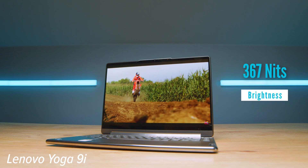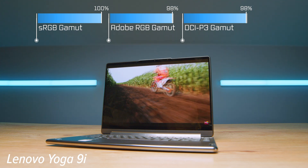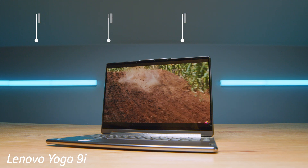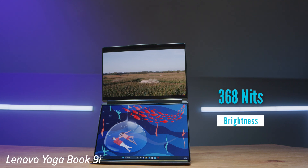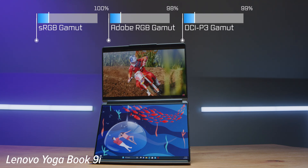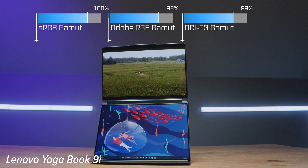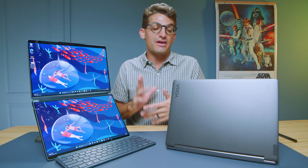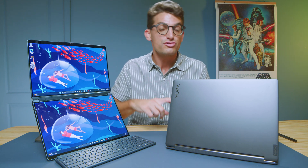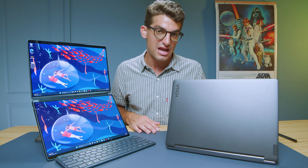As far as screen quality, you get a 3K display from the Yoga 9i and two 2.8K displays from the Yoga Book. Both have well over 300 nits of brightness, 100% sRGB, 98% Adobe RGB, and 98% DCI-P3 at a Delta E of 0.77 and 0.75 respectively — so both are color accurate and bright. Neither laptop offers any upgrade path for storage or RAM post-purchase, so what you buy is what you get.